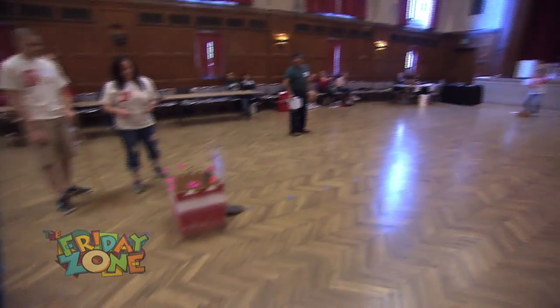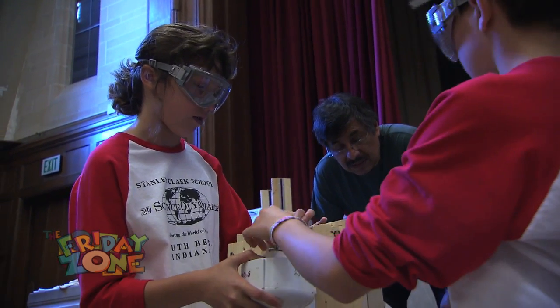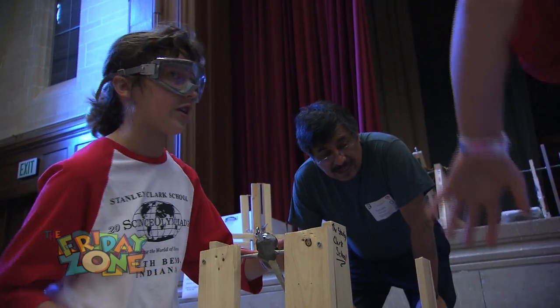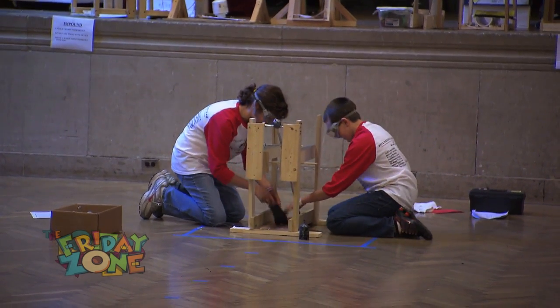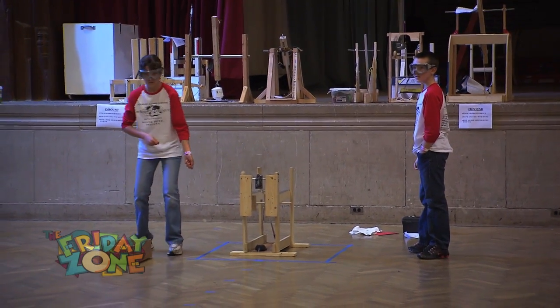What are the judges looking for in this? They're looking for a perfect 65 centimeters because that's our weight and height limit. If you go over you could get disqualified, but we go under at about 63 and a half. They're looking for it to be within those measurements, to be able to launch at least close to the castle, and they're looking for good graphs as well.